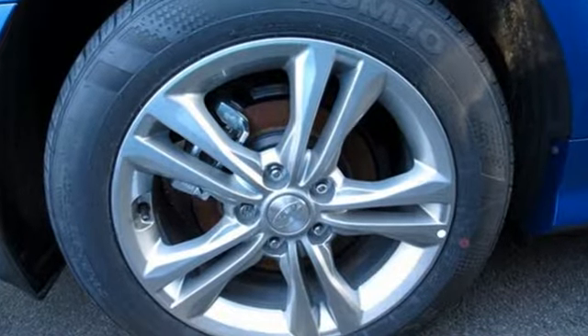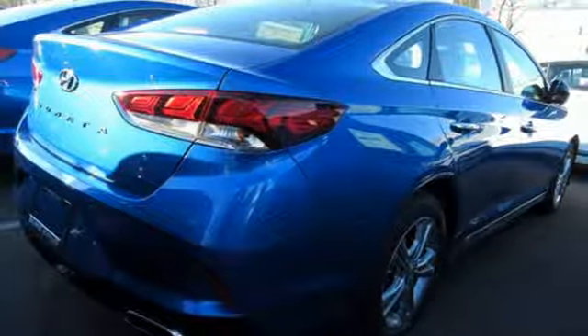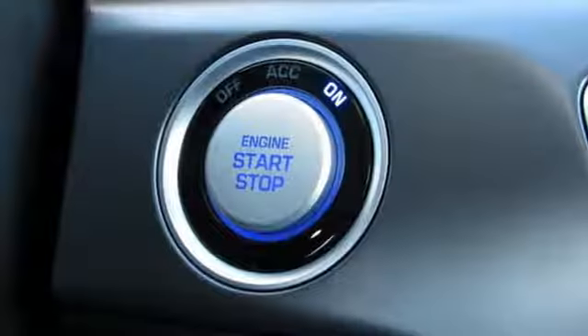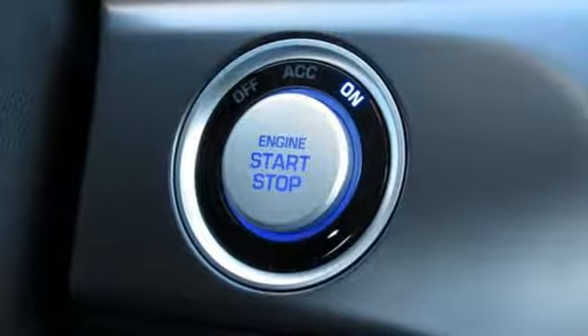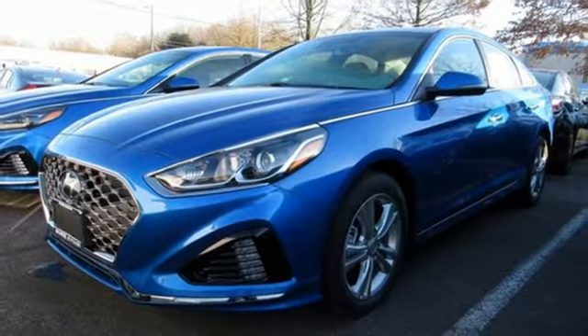Streaming audio, power tilt-down heated mirrors, dual zone climate control, doors and push button start proximity key, heated steering wheel, inline four-cylinder engine, hands-free liftgate, gas pressurized shocks, and automatic transmission. Experience it for yourself today.